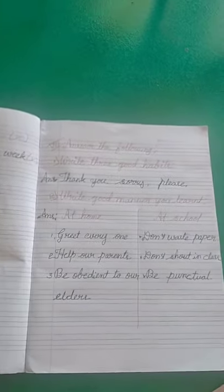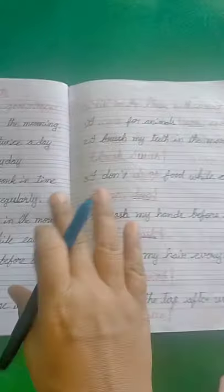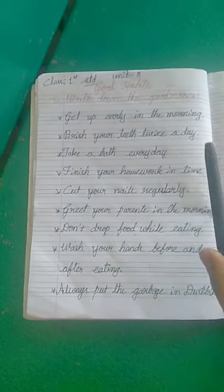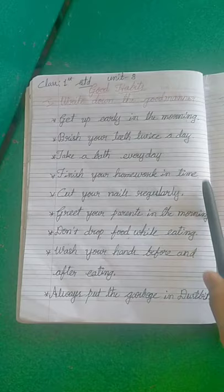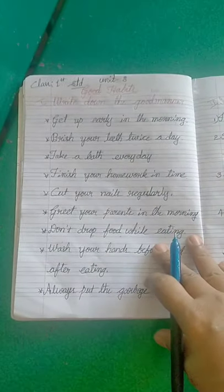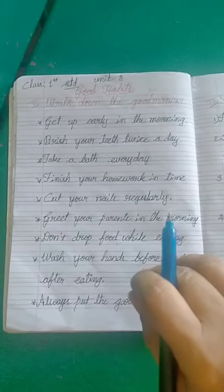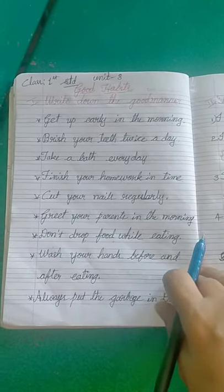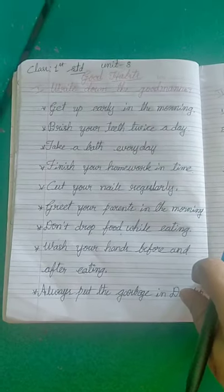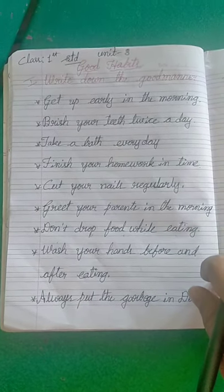This is the notes explanation of good habits. You have to write down the classwork first, then open the video and learn what I have taught you — the questionnaires, good manners, fill in the blanks, and match the following. Okay dear students, thank you very much. Bye.